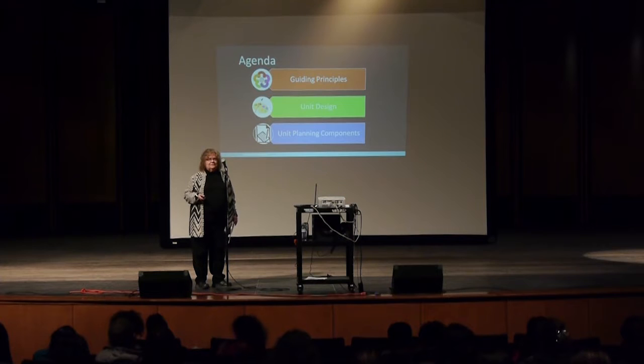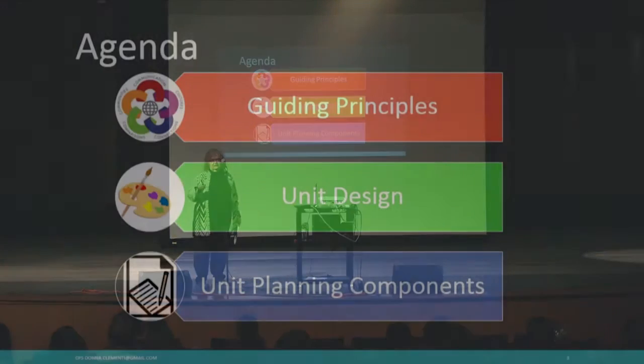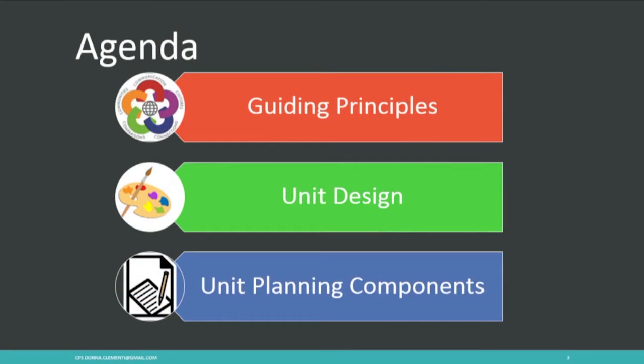Here's our agenda: we're going to go through the guiding principles that supported the development of your guidance document, then look at unit design as we imagined it being helpful to students for all those reasons we just talked about, and finally break it down into the template in your document about how you can do a snapshot overview of a unit and be true to the guiding principles. Those three pieces are our agenda for today.